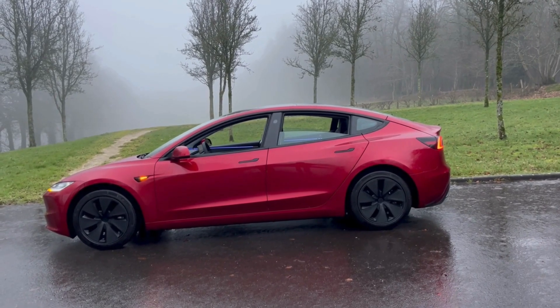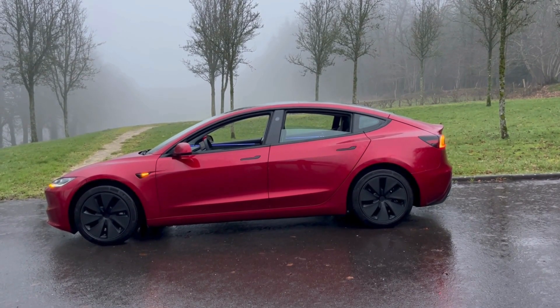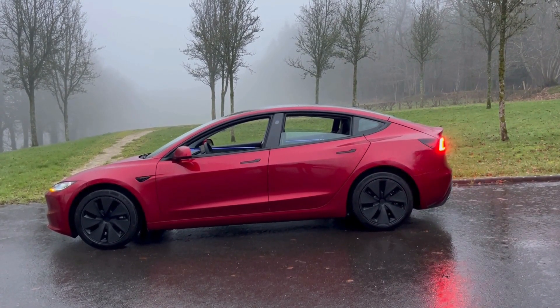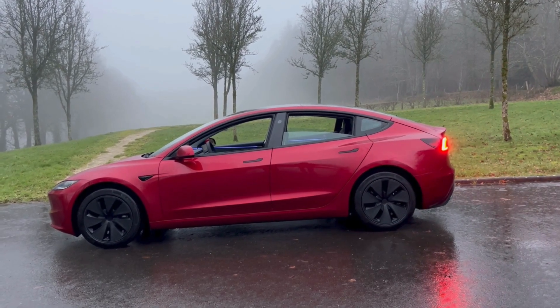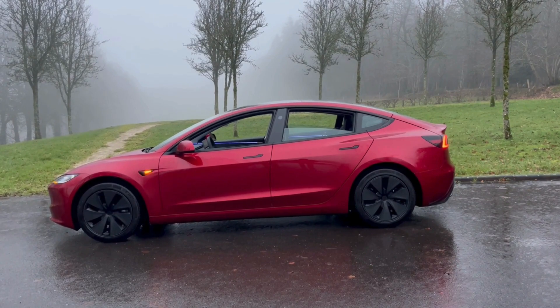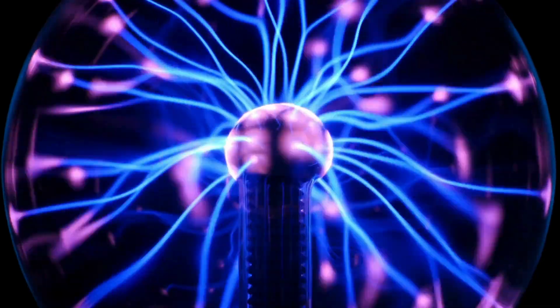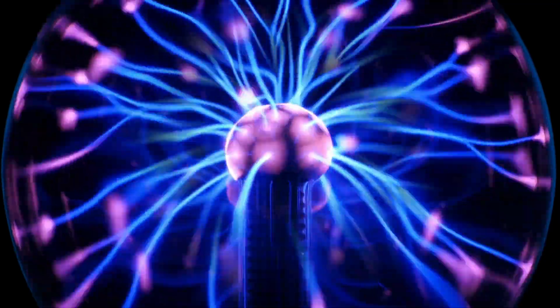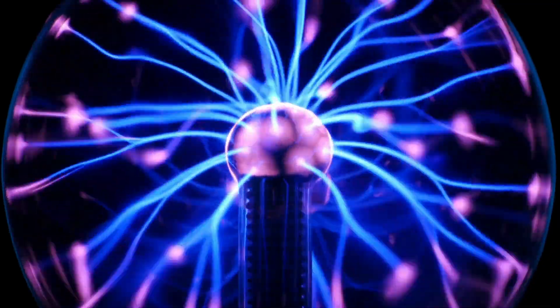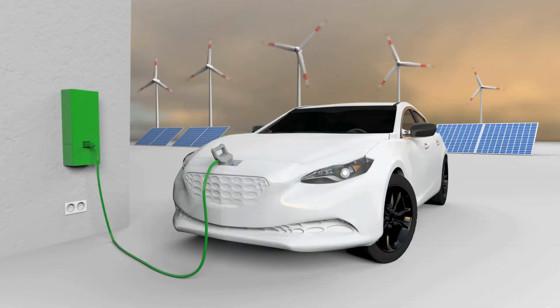Let's get straight to the point. Tesla batteries are engineered to be robust and enduring, capable of enduring numerous charging cycles over their lifespan. The warranty provided by Tesla typically offers coverage for a set number of years or miles, dependent on the model and location. Tesla batteries are designed to endure hundreds of thousands of miles before reaching the end of their useful life. However, the longevity of these batteries can be affected by several factors.